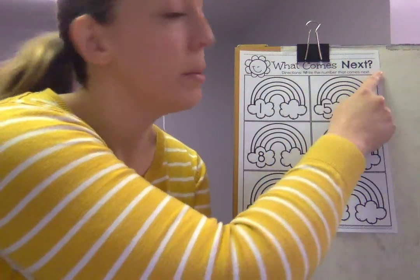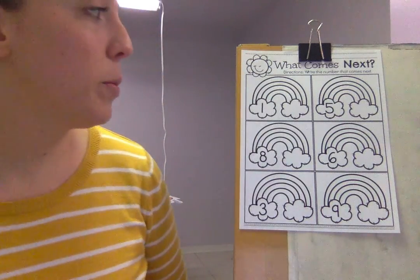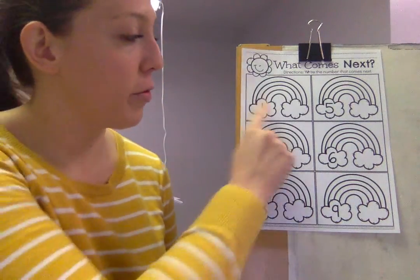Hi preschool! For math today we are going to do what number comes next. So first you need a pen or a pencil or a crayon or whatever you want to use, and then we're gonna see what number comes after the first number.